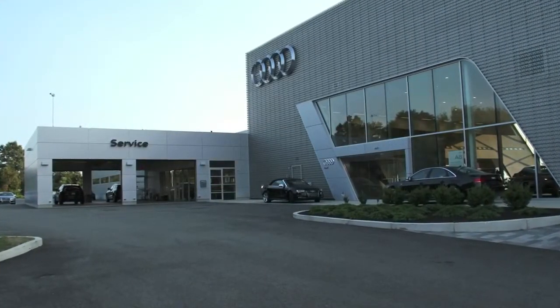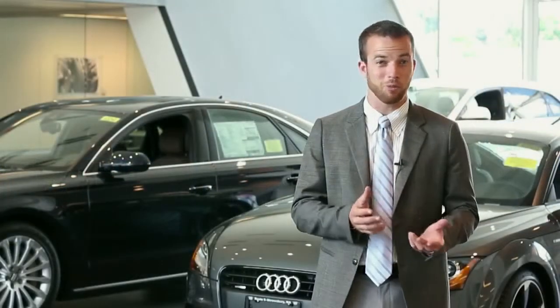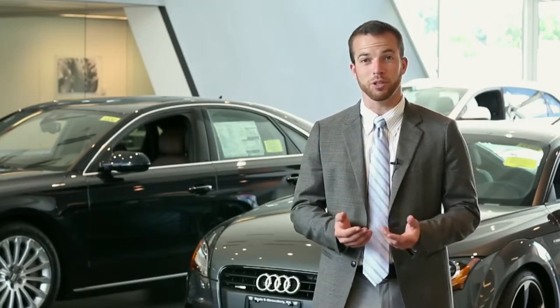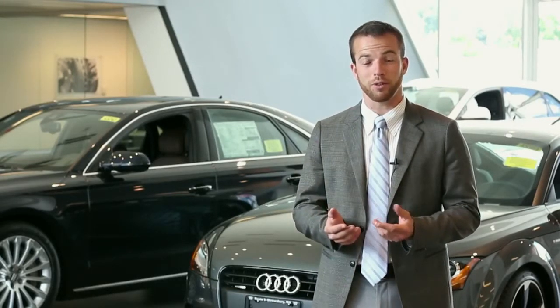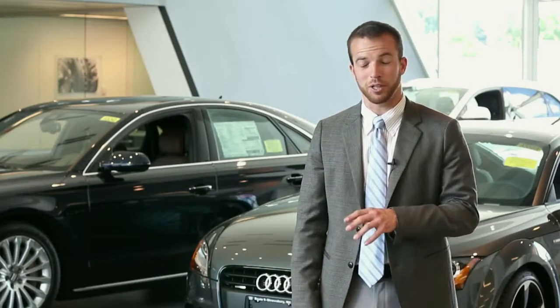Also here at Audi Shrewsbury, we can do custom orders — custom tailored interiors and exteriors. We can order your car in any color you want. If you bring in a flower pot and you want us to custom match that, that is something we have the capacity to do. We also offer European delivery, so if you'd like to pick up your new Audi at the factory, have a factory tour, drive around Europe for a couple of weeks, then come back — we can facilitate that for you.